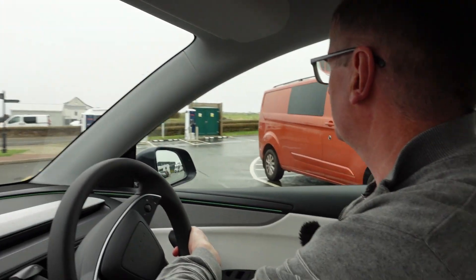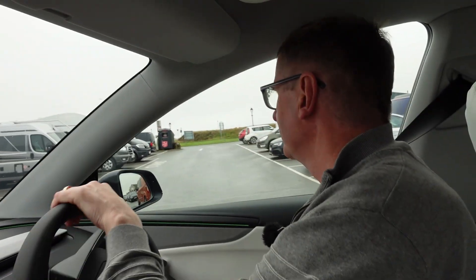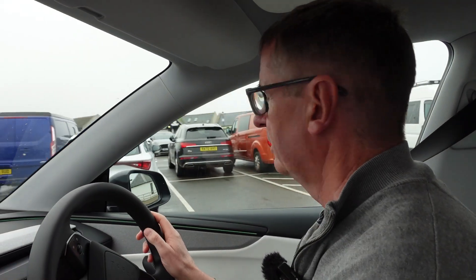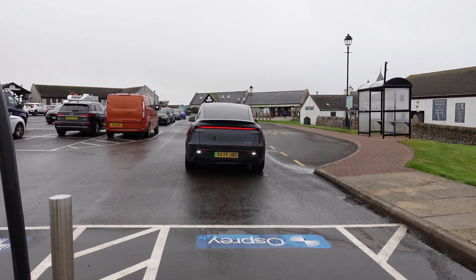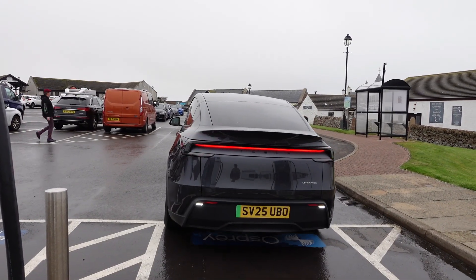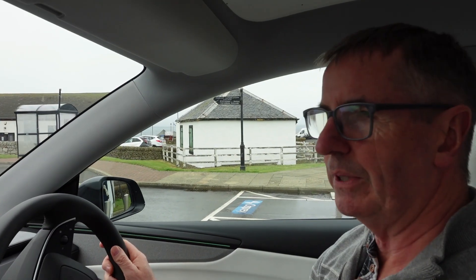I've got to pull out from that van. It's Off Spray — there you go. I've built up loads of trepidation, it's Off Spray. So I should be able to use my Electroverse card to activate this because I think you get a bit off. Let's back in and we'll just see how easy it is to grab a few electrons on these rapids.